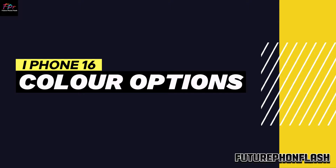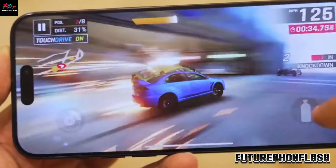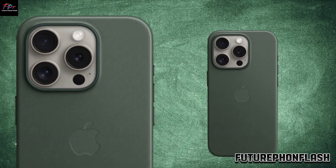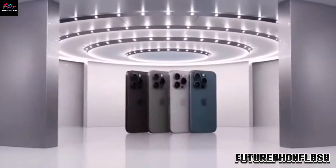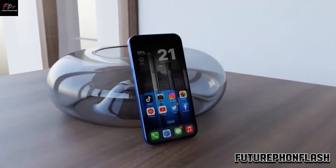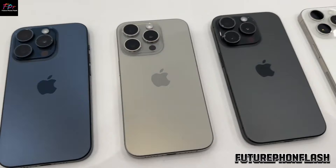Vibrant iPhone 16 Color Options. Let's kick things off with the iPhone 16. Rumor has it Apple is upping their game with seven vibrant color choices: pink, yellow, blue, green, black, white, and purple. This is a big jump from the five colors available in the iPhone 15 lineup.